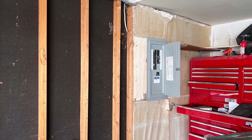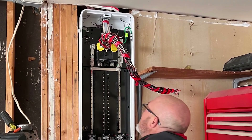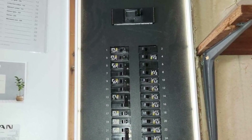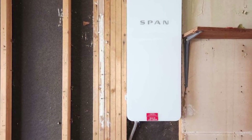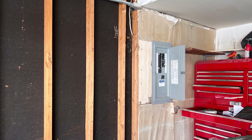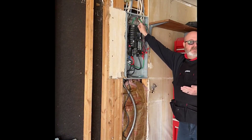Overview of smart load center panels. First things first, let's talk about what a smart load center panel is. Traditional load centers distribute electricity throughout your home, but they don't give you any insight into what's happening with your power usage. Smart load centers take it up a notch by adding monitoring, control, and even automation features. This means you can track your electricity usage in real time, control circuits remotely, and get alerts if something goes wrong.